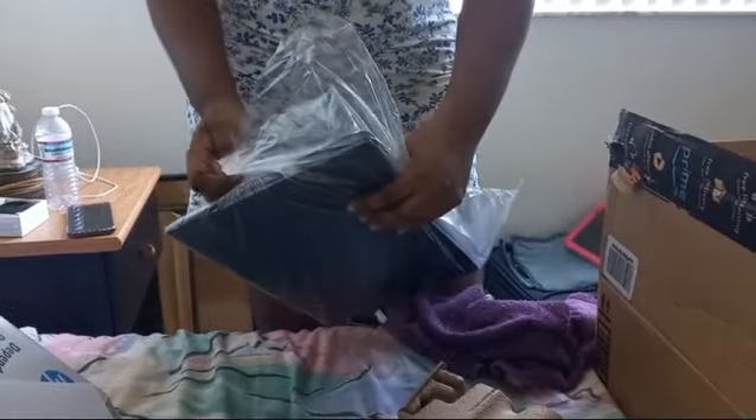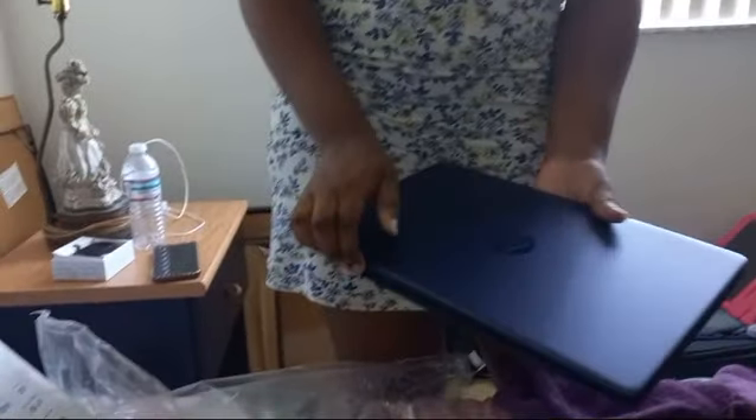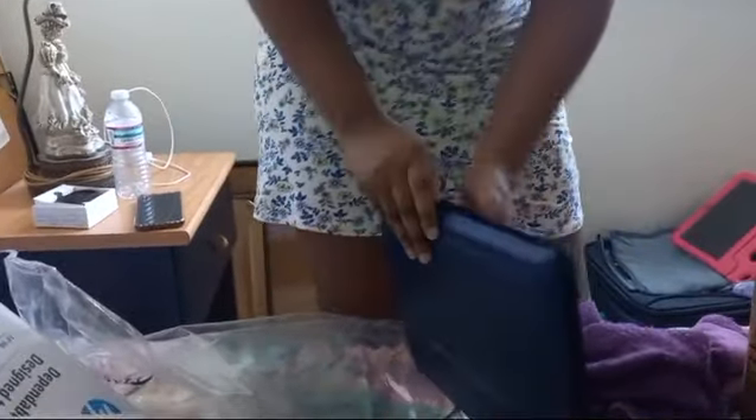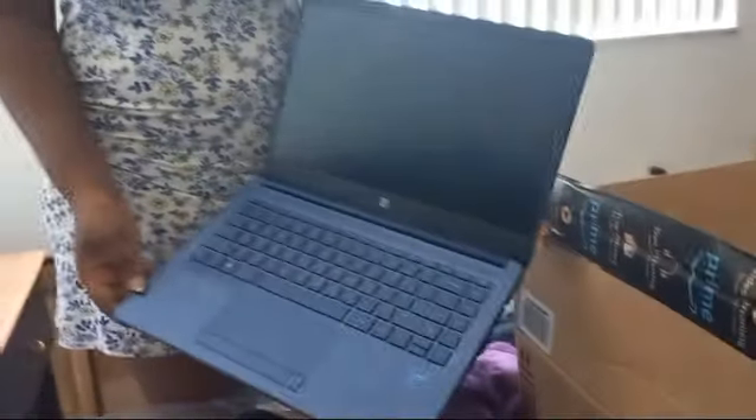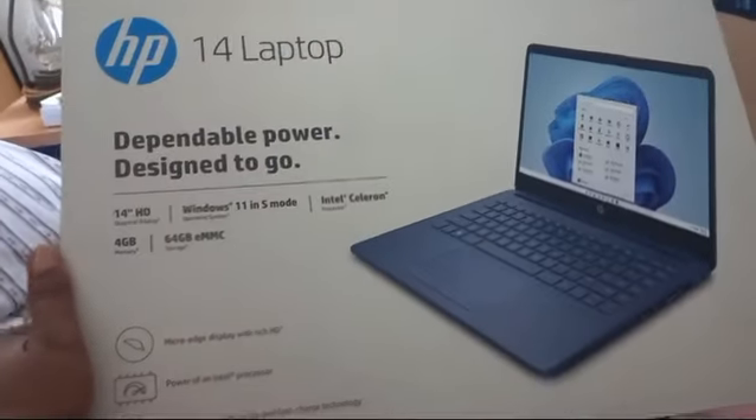It is grayish blue in color. Open it, let me see it. Open it. Wow! So there we go — Raymoon just unboxed our new 14-inch HP laptop.